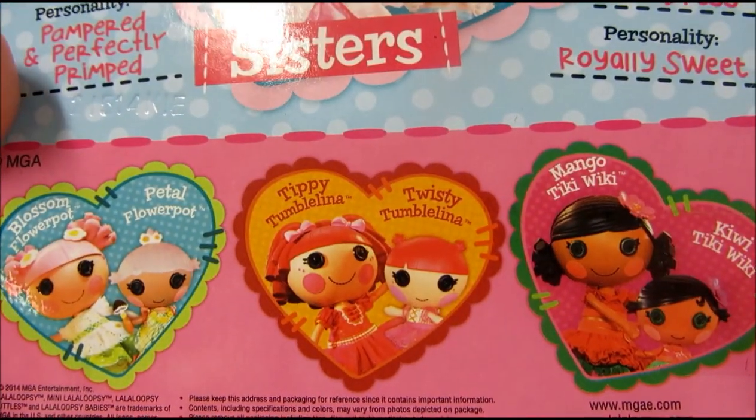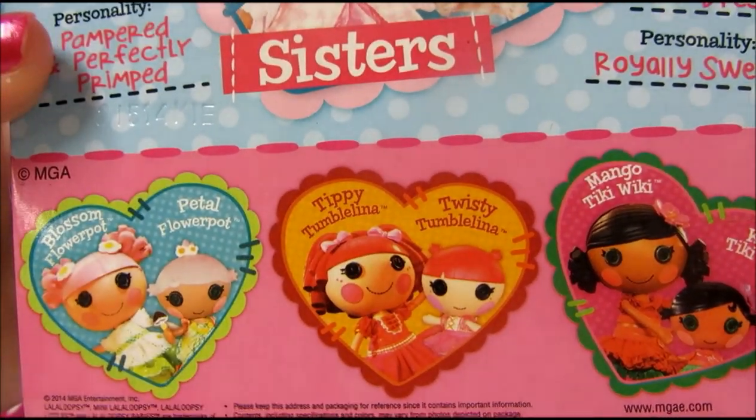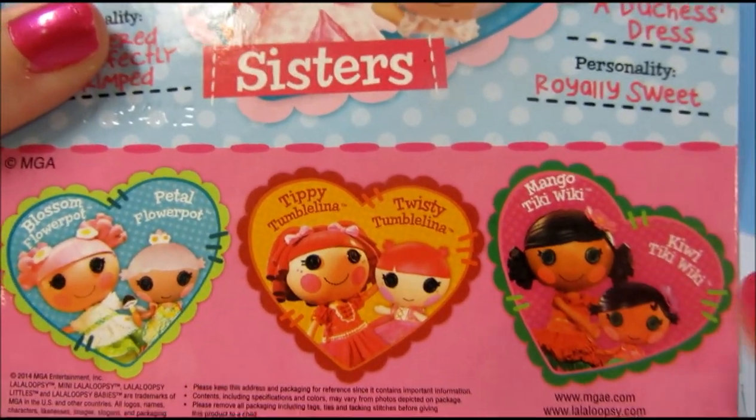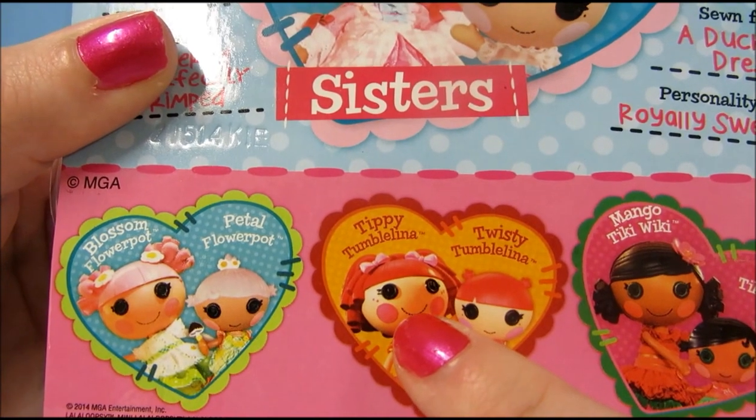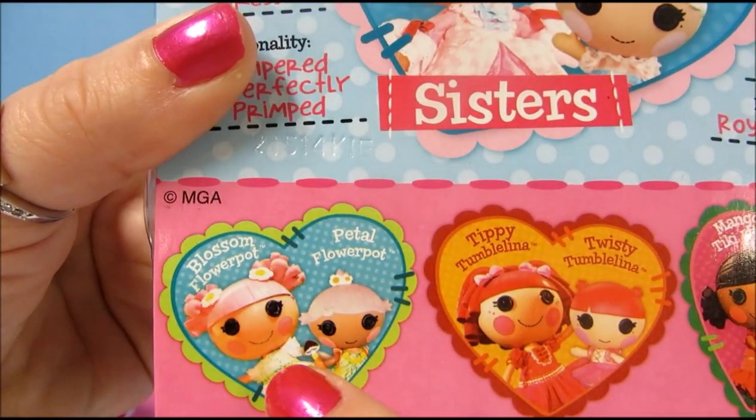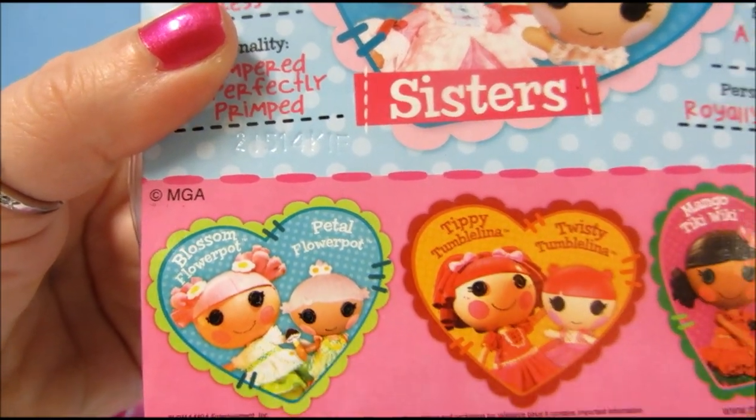These are part of the newest series of sisters that are out right now. You can also get Mango and Kiwi Tikiwiki, Tippi and Twisty Tumbelina, and Blossom and Petal Flower Pot.